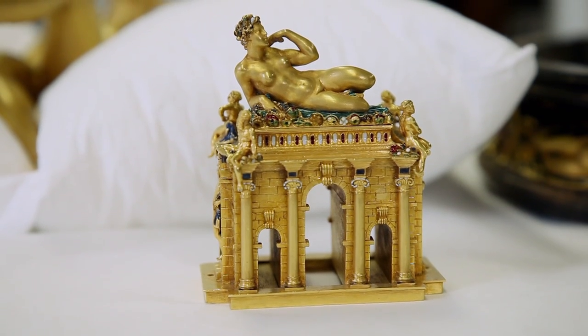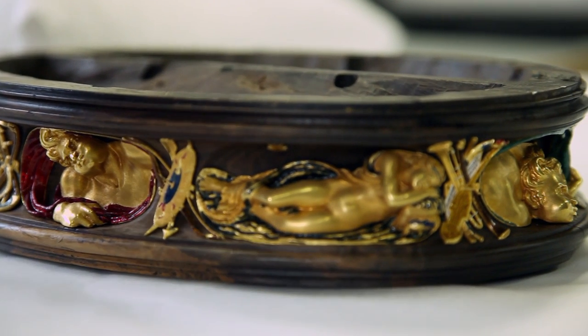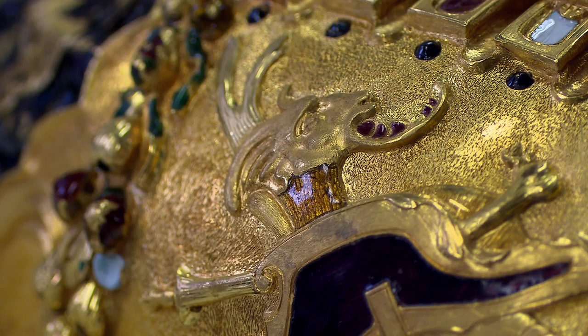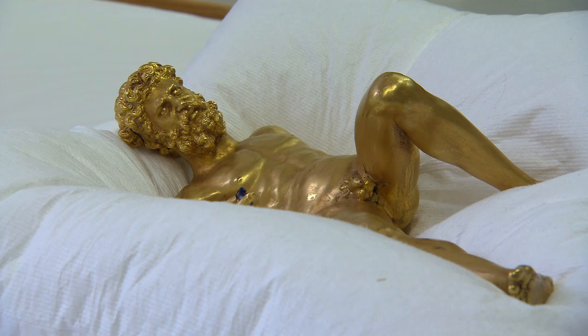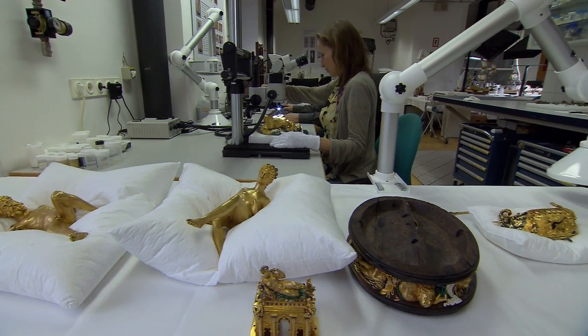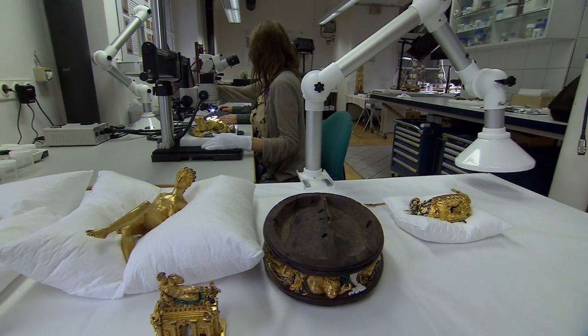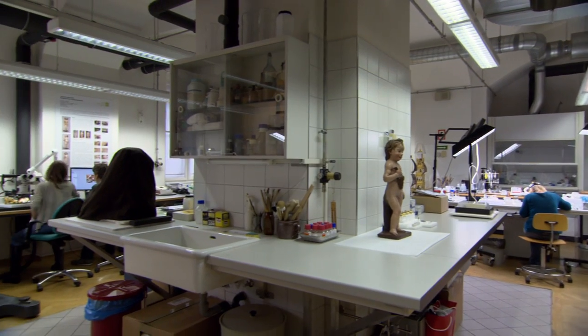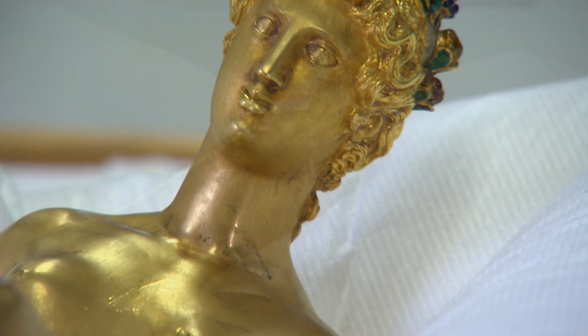Initial findings show that the gold in the Saliera is very pure, about 90%. The composition of the enamel that covers the masterpiece is still being examined. The information obtained from the XRF will give conservators the best chance to restore the piece and protect it for the future. It's hoped that soon, the Saliera will be fully restored and back on public display.